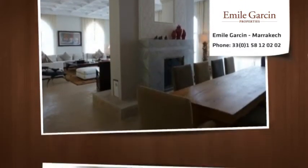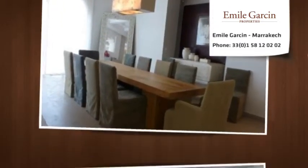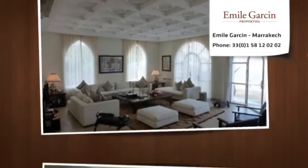On the first floor, three large bedrooms with bathrooms and dressing rooms with views over the lagoon and ocean, three bedrooms and their shower rooms and dressing rooms, and a courtyard.